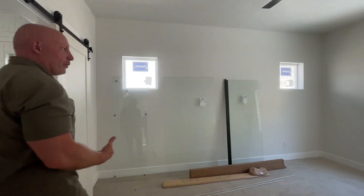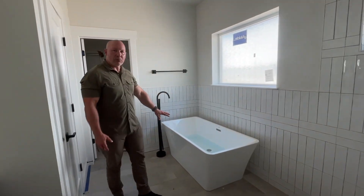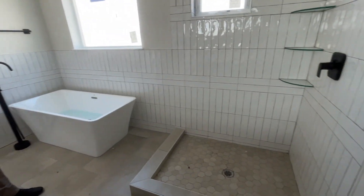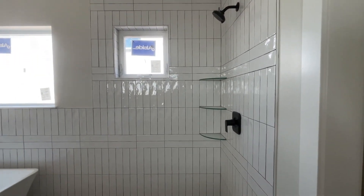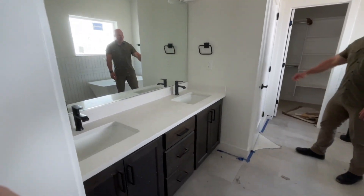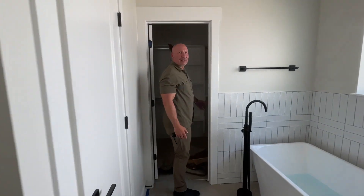And then come around for the master bathroom. They've got a standalone soaking tub — just super nice for anybody that likes to soak. This will have glass, so it'll be a totally glass-in shower. And then you've got dual sinks. Of course, you've got the boot room, and in here you've got nice-sized closets.